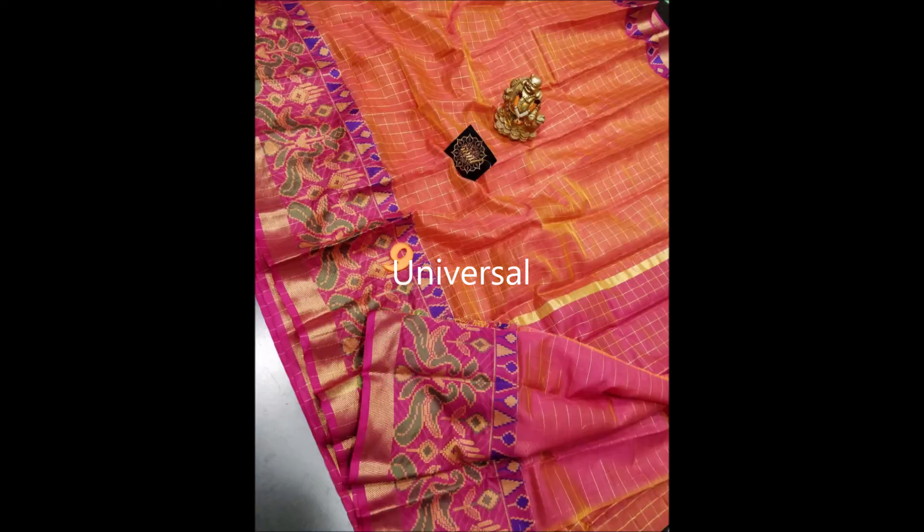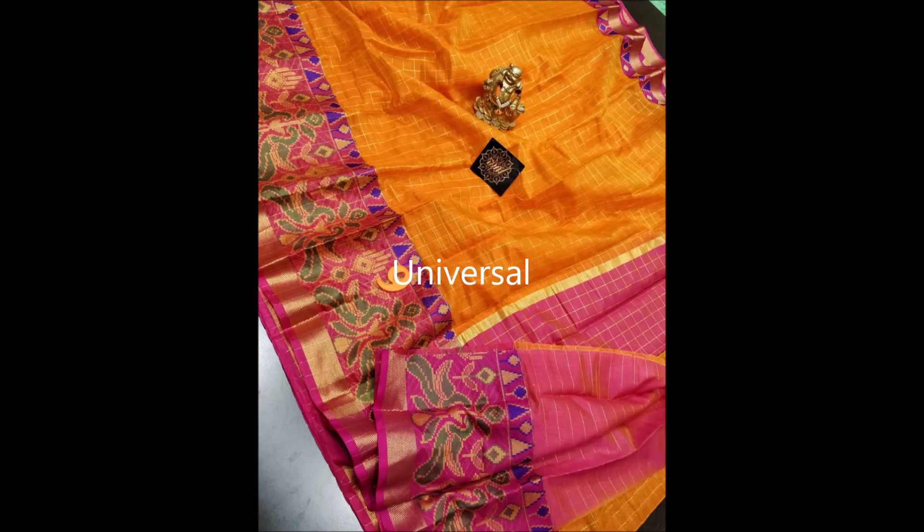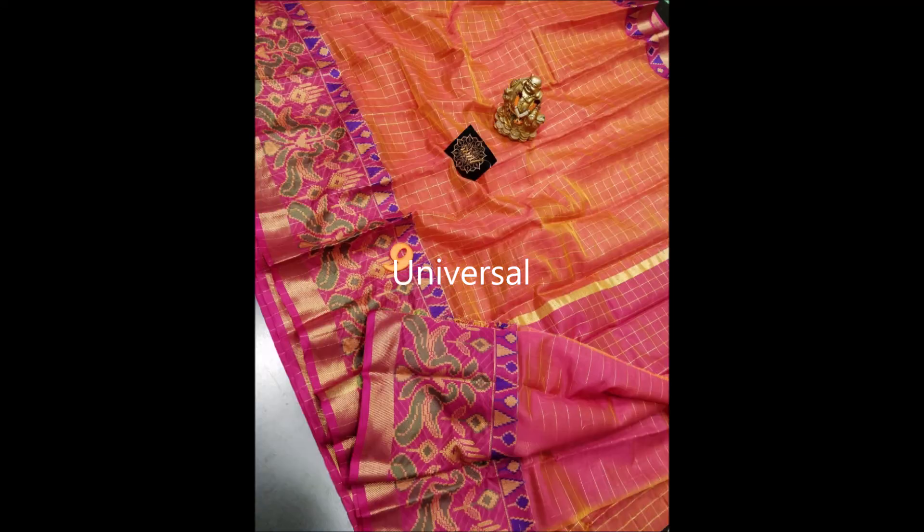The top border is smaller in size. It is a lightweight saree, perfect for all occasions, and very elegant to wear. It comes in four vibrant colors: orange, a lightish shade of pink, yellow, and vibrant green. If interested, please ping in the comment section.